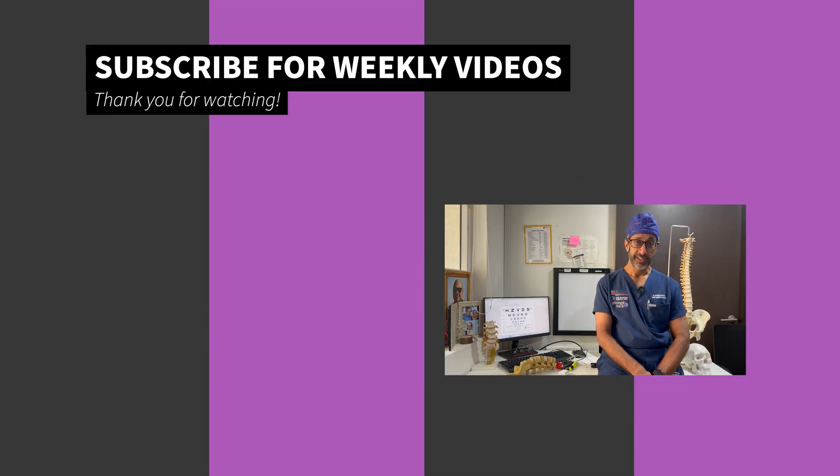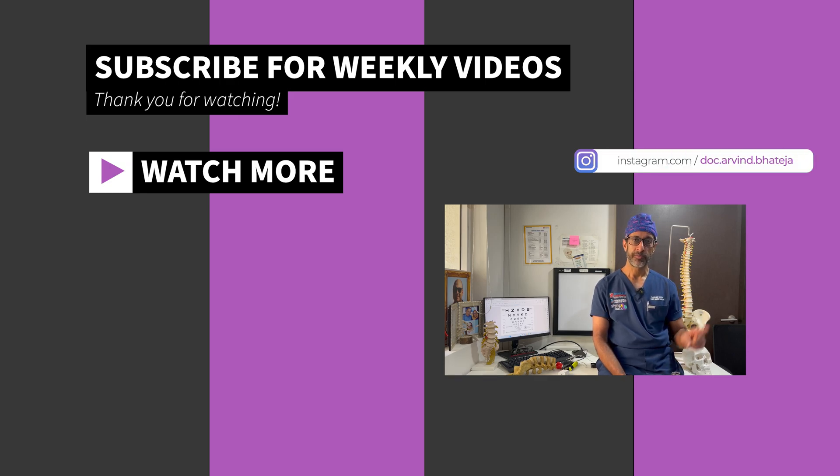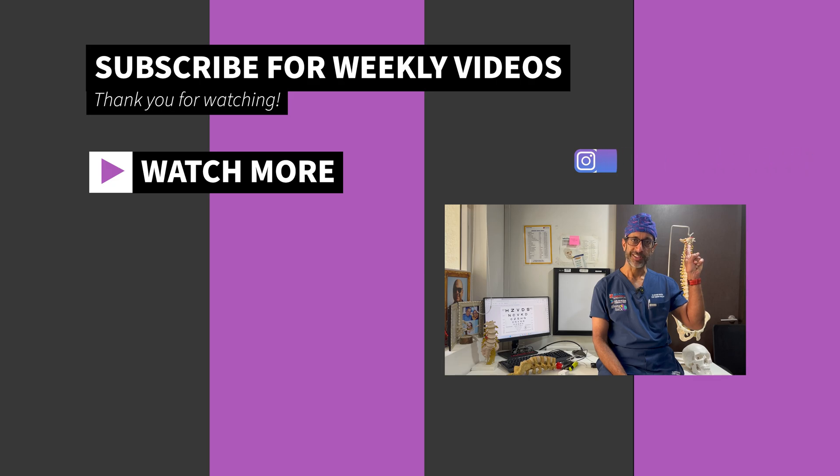If you've watched all this information till the very end, thanks for sticking around and listening to this very important message. For more information, do follow on YouTube and Instagram.